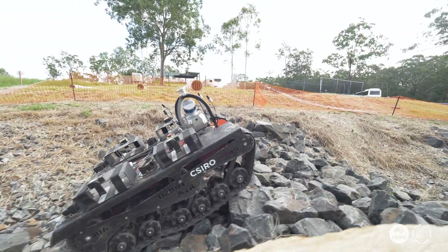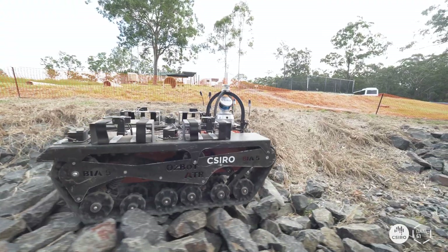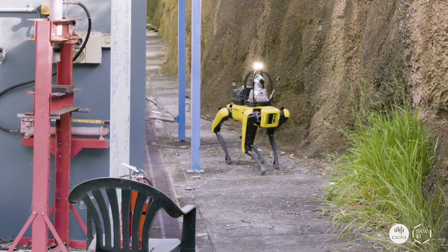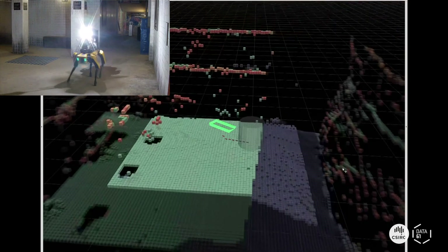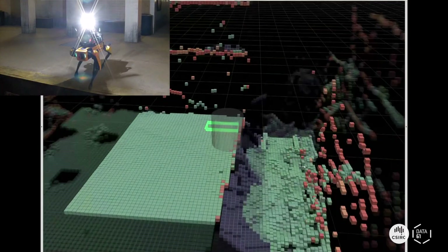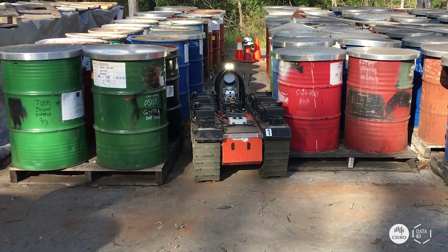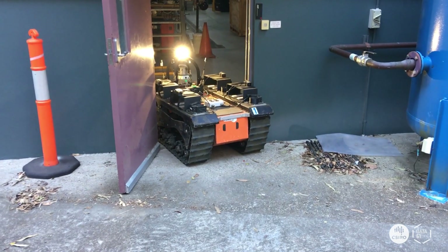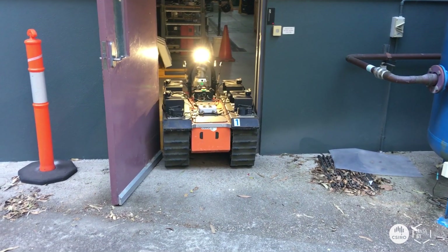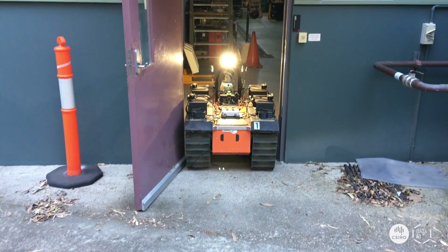Two really unique capabilities of our navigation stack are our ability to navigate around negative obstacles, and our narrow gaps planner. Negative obstacles means you don't want the robot to go off steep drop-offs or ledges. The narrow gaps planner allows the robot to go through a really narrow passageway with just centimeters of tolerance, requiring it to get very close to those obstacles.